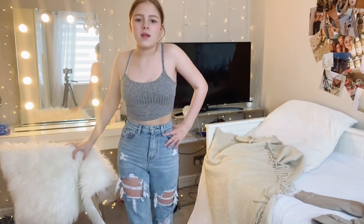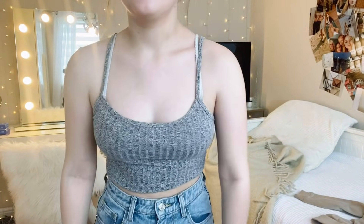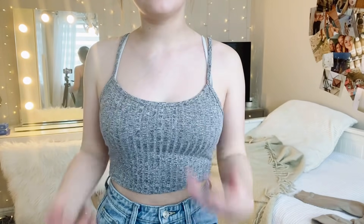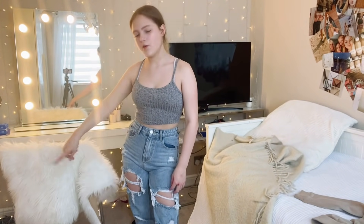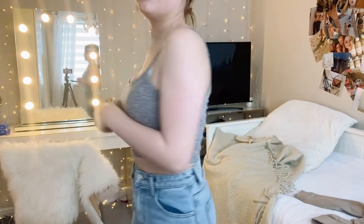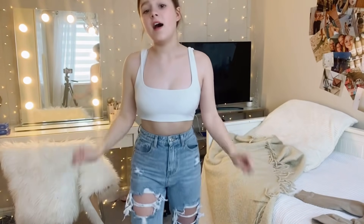I actually kind of like this one from Shein. It did come with leggings but I have no idea where the leggings are. The top in general is very basic but I feel like it's cute — like that other gray top I showed earlier, basic but still cute.